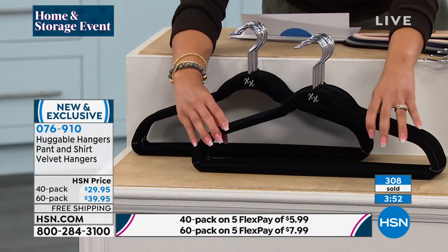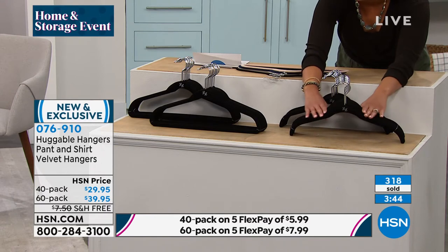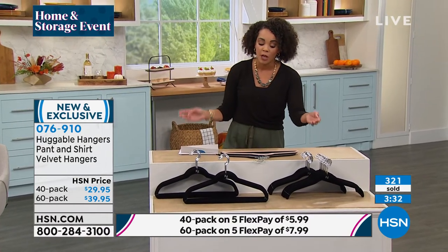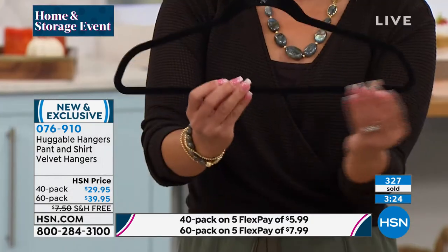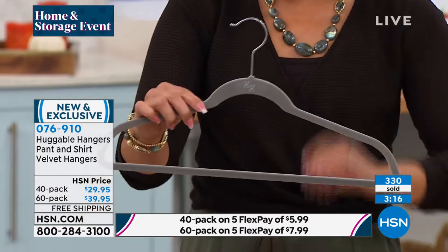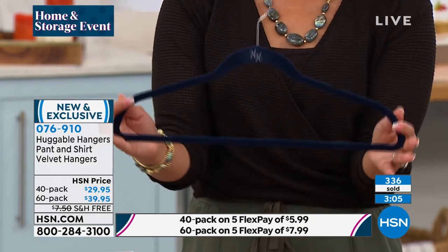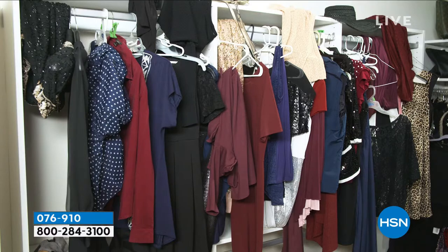This is showing you the pant hangers. Pick the 60 and you'll get 30 pant hangers and 30 shirt hangers. That beautiful curve is what's preserving the shape of your clothes. Black in the 60 pack is the most popular. We also have steel gray, beautiful blush — very popular in the 60 pack — and navy. Well over 300 already gone. We'll ship to your doorstep for free. For $10 more, definitely get the 60 pack to transform your closet.